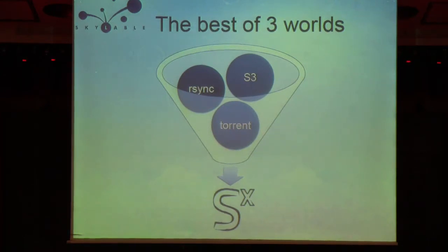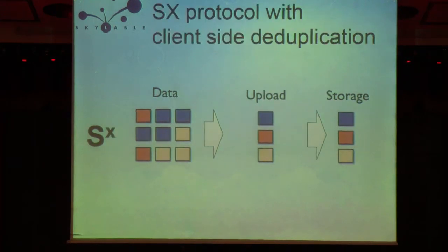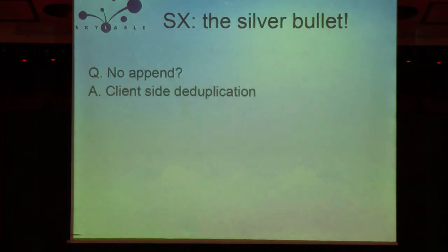The SX protocol improves on traditional object storage like S3 in the sense that it integrates the best of three worlds — not just S3 and the RESTful interface, but also RSync, so you never transfer the same data twice, and also torrent-like performance, meaning transfer in parallel from multiple hosts. With SX, if you try to upload a file which has some blocks repeated inside it, those blocks get deduplicated before they are uploaded to the remote storage. Also, if part of that file is already in storage, you never upload it again.